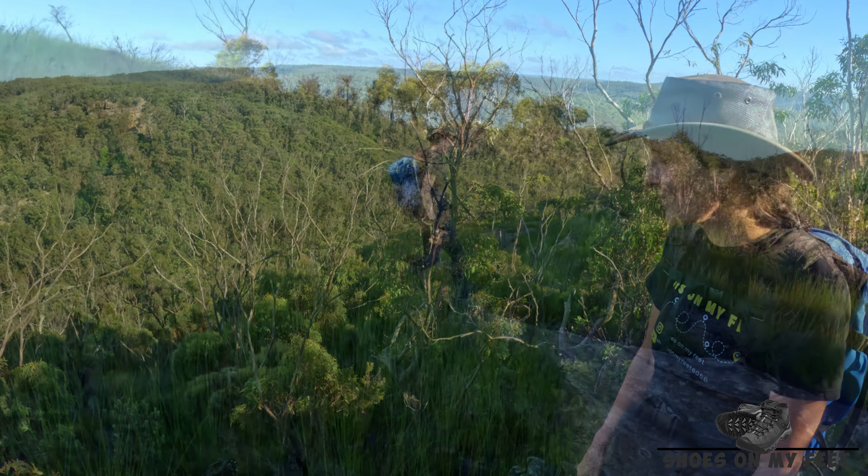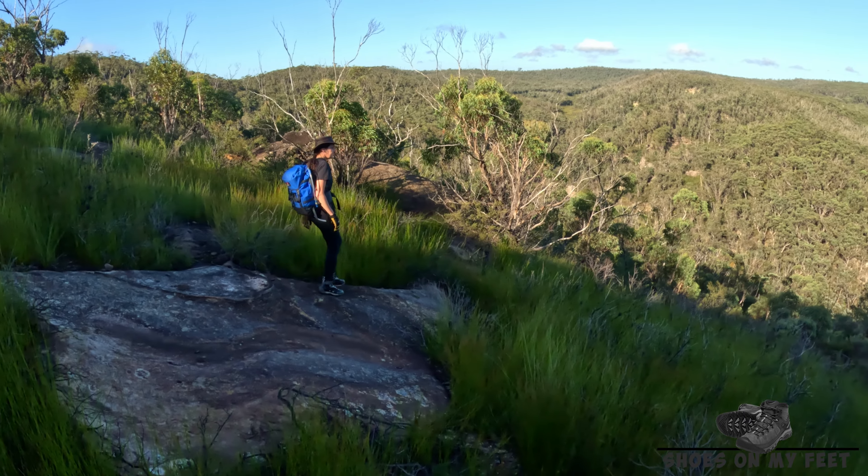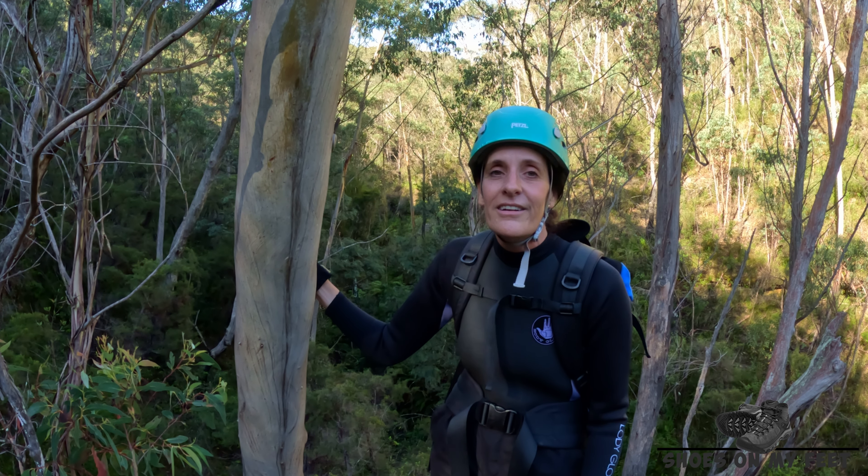We have another glorious day here in the mountains and we are just off the Bells Line on the range fire trail, heading down into Poblnall Canyon today. We're going to follow the fire trail for a little bit and then head down into Range Creek. Let's go.